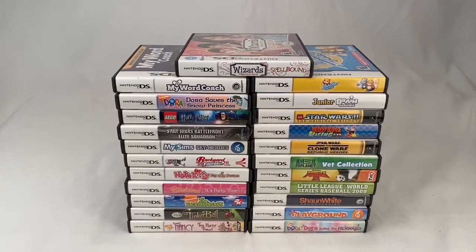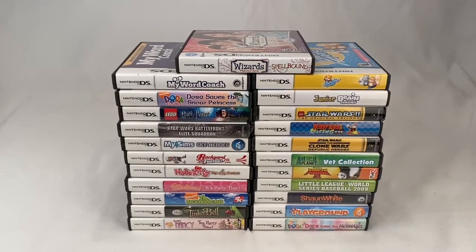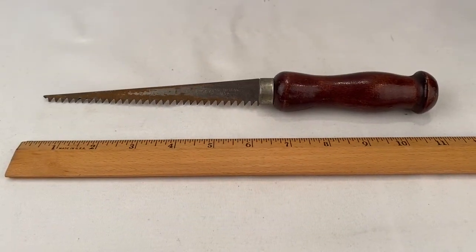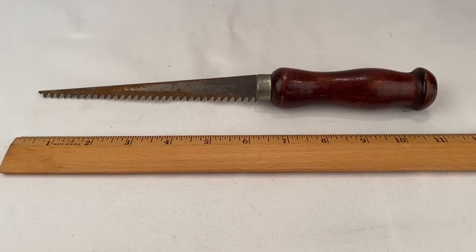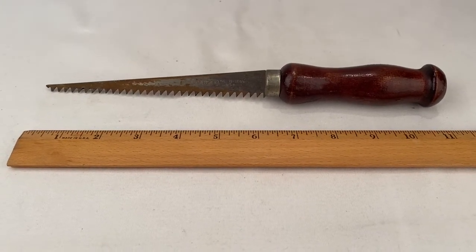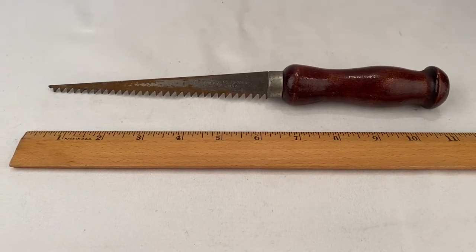There are 23 Nintendo DS games in that lot. Here's an old Stanley jab saw, model 15-206 — somebody bought it for $8.99 plus shipping for a total of $15.93.